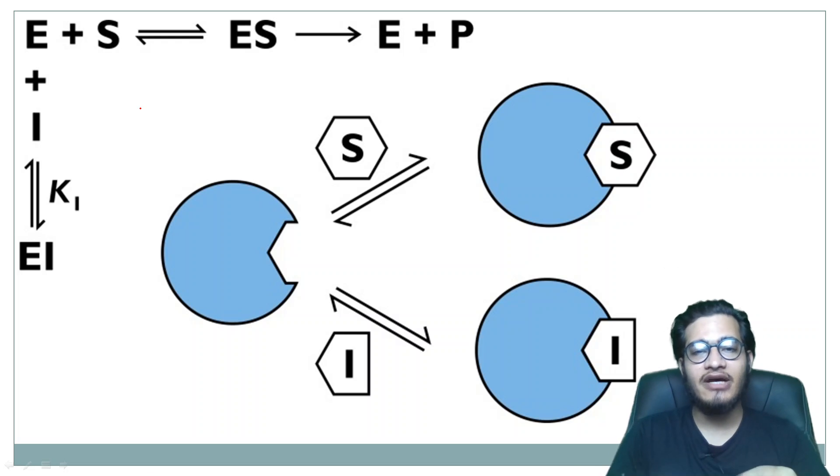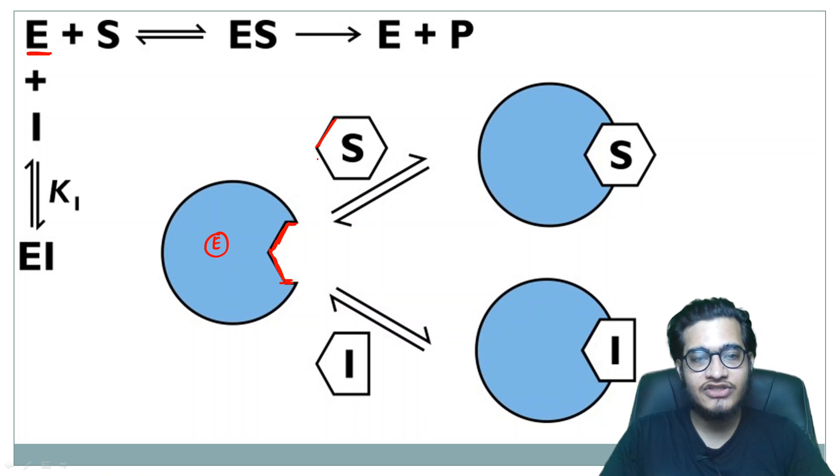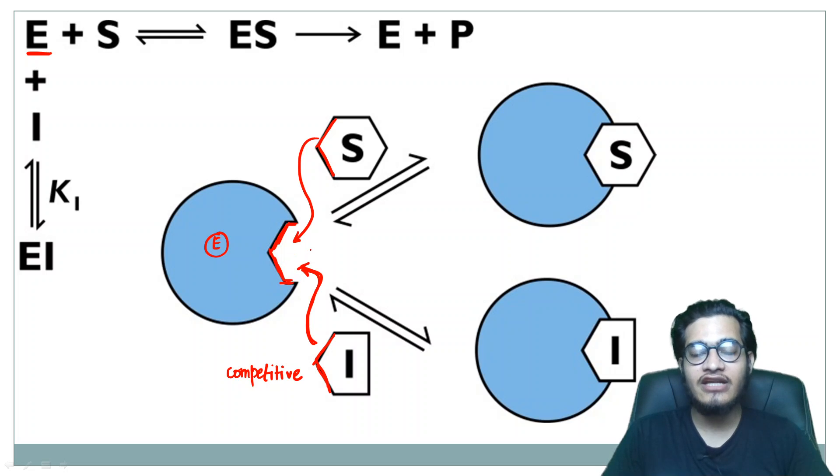So this is an enzyme. This enzyme has an active site, and at this active site a substrate can bind. This is the substrate which has a complementary site. This is an inhibitor which has the same kind of shape — meaning we are talking about competitive inhibition. A competitive inhibitor gets involved in the active site of the enzyme.